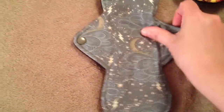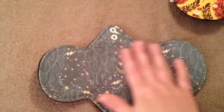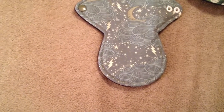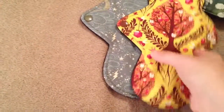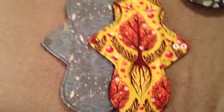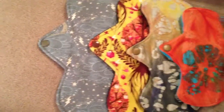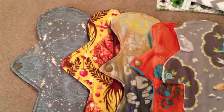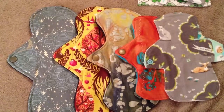It's got two snaps, and I think this one is a heavy absorbency 10-inch — it's got the red snap — and this one has the pink snap for regular. Those are just so gorgeous, I can't wait to wash them and have Aunt Flo show up. Here's another look at the pads. This is definitely a good fluffy mail day! I can't wait to use all these. Well, thank you for watching — bye bye!